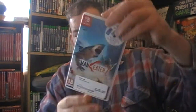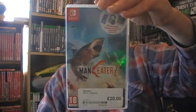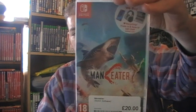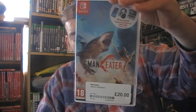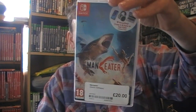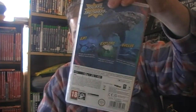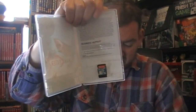Maneater - Eat, Explore, Evolve. You are the shark apparently. There is DLC at least for the Xbox version but no DLC for the Switch version, which is unfortunate. £28 from CEX. Boring inside - nothing on the inside of that one.